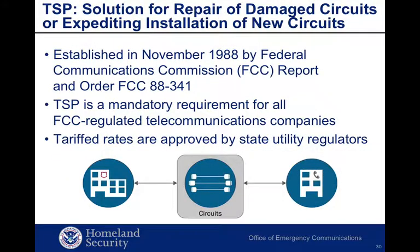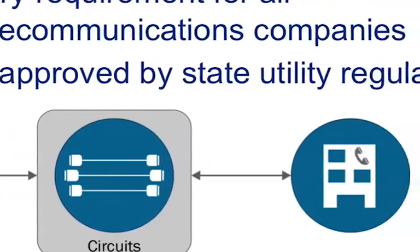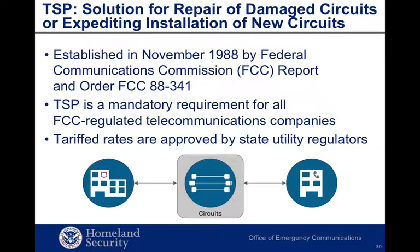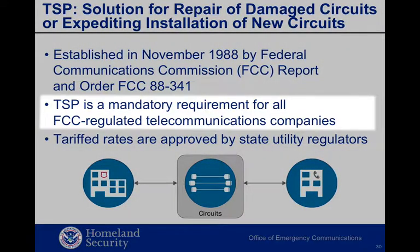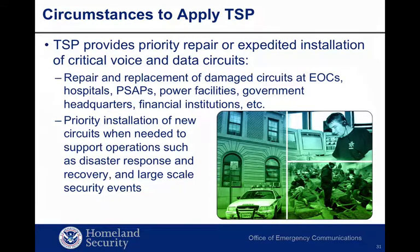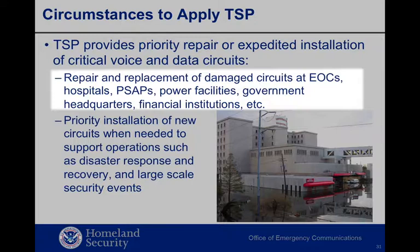TSP is an FCC-mandated service established in 1988. Similar to needing the HOV lane to make priority emergency calls, TSP provides a fast pass — like the ones issued in amusement parks — to repair damaged circuits or install new ones. TSP-designated circuits, which are the physical connections between the user facility and the service provider's network, have top priority for repair in the event of a service outage. TSP-designated new circuit installations also have top priority for new service establishment. TSP is mandatory for all telecommunications companies categorized as common carriers, though service providers may charge fees set by state utility regulators. TSP can make a difference for rapid repair at EOCs, hospitals, PSAPs, power facilities, government headquarters, financial institutions, and many other critical sites.